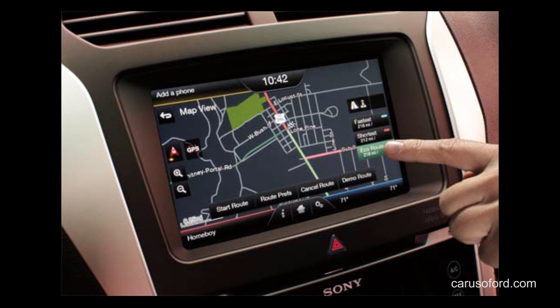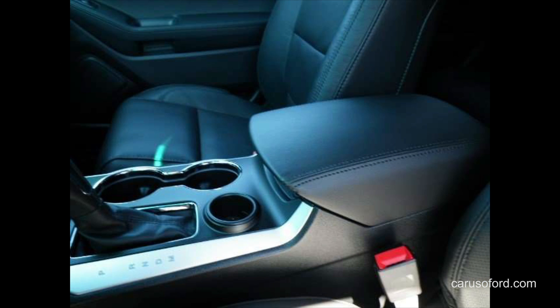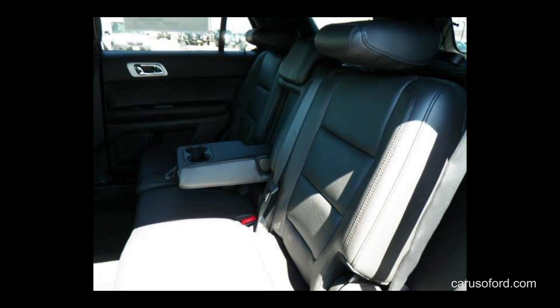The standard 3.5-liter V6 features impressive fuel economy — up to an EPA-rated 24 miles per gallon on the highway, and an unsurpassed 290 horsepower among the standard V6 engines in its class.